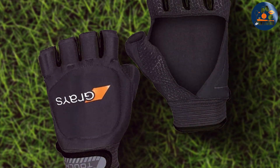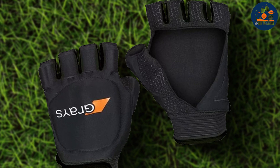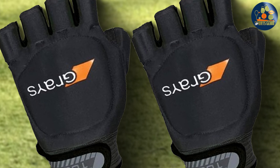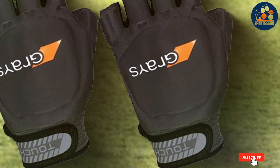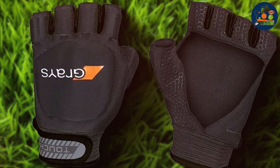The adjustable wrist strap ensures a snug fit, keeping the gloves securely in place. Gray's Black Left Medium Field Hockey Gloves are specifically designed for left-handed players, making them a great choice for those who need a glove that suits their playing style. The ergonomic design further enhances comfort and reduces hand strain during extended periods of play.